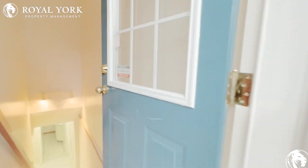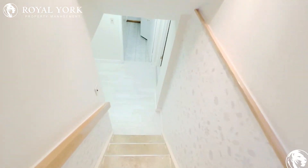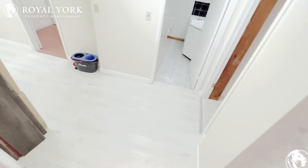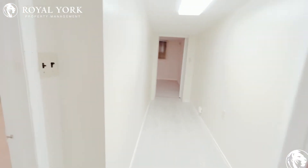Hello and welcome to unit number two at 10 Cetric Cresson, located in Scarborough, Ontario. This is a three bedroom condo available for rent by Royal Yard Property Management.